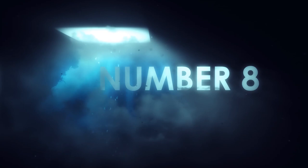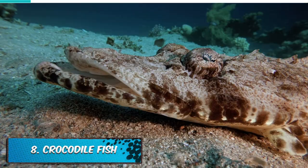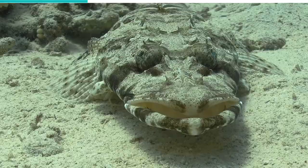The Crocodile Fish is a large flathead, carnivorous in nature, and sandy in color. Its brownish striped body makes it completely indistinguishable on the seafloor. Here it lies, well-blended against the sand and rocks, quietly waiting for its prey.